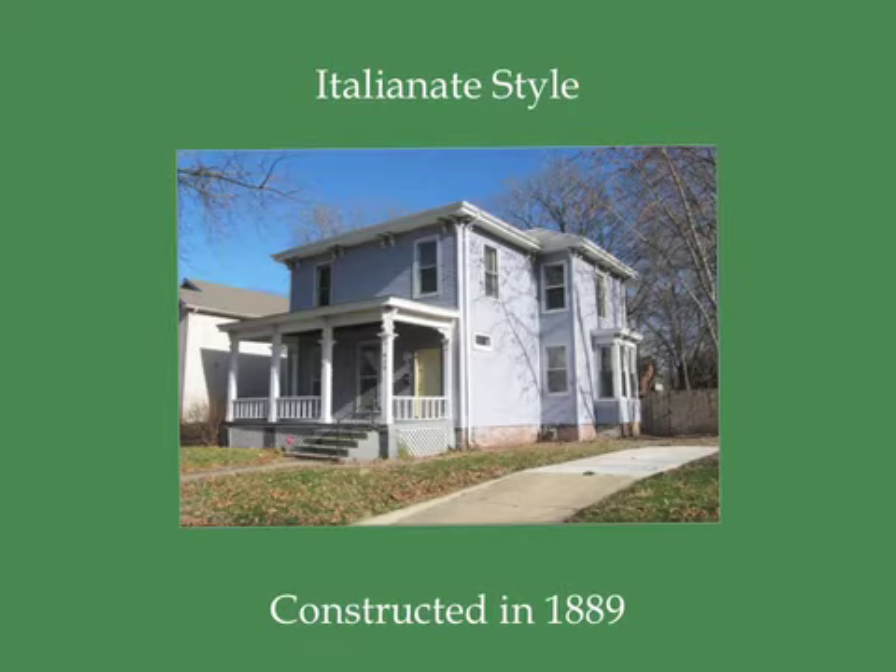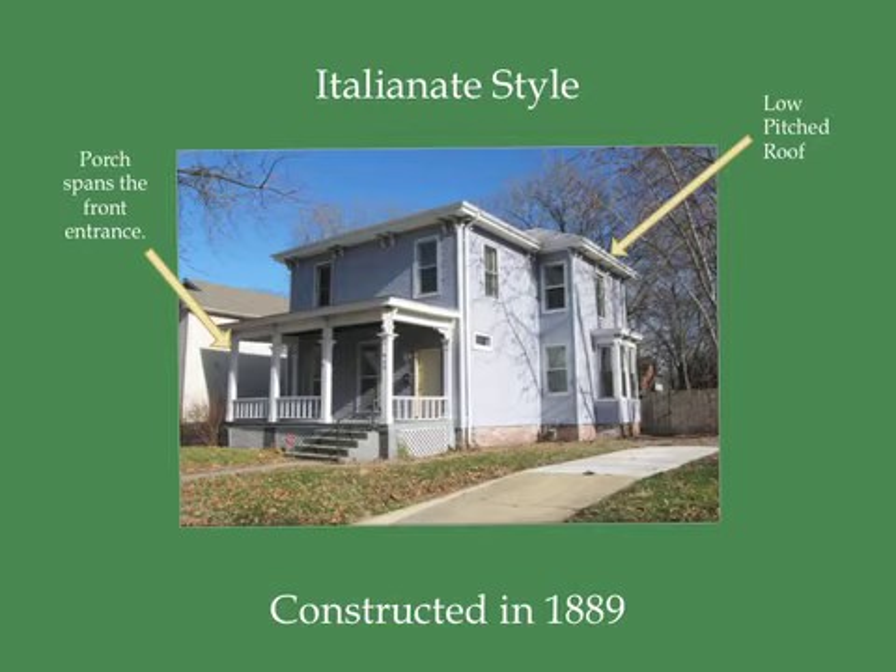Some typical attributes of Italianate homes are porches that span from the front of an entrance, low pitched roofs, and their rectangular shape.